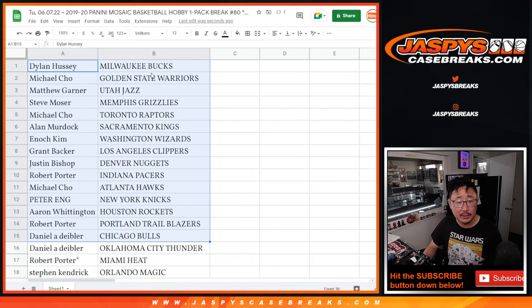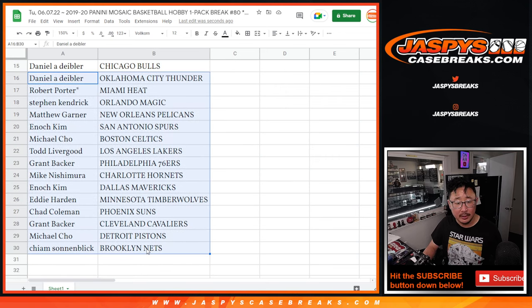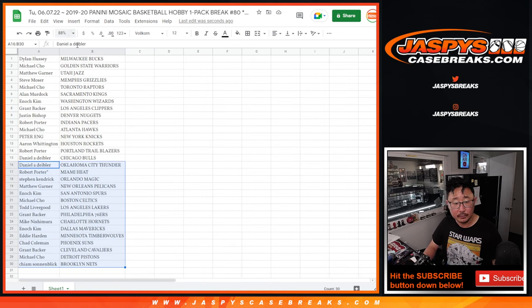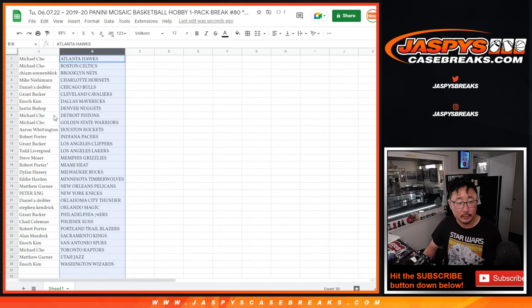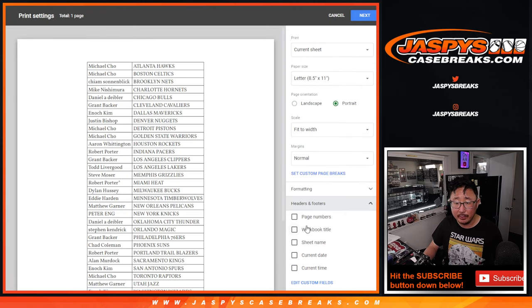Here's the first half of the list right here. No trade windows in these filler pack breaks. The second half of the list right over there. It's alphabetized by team — print this out and pop open this pack.